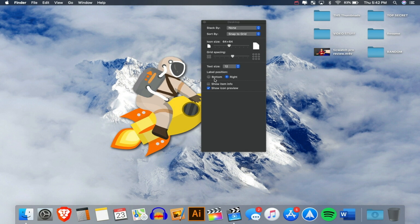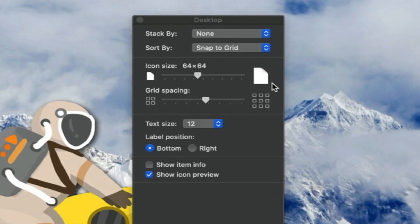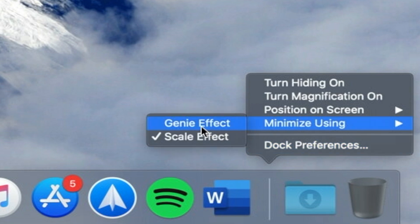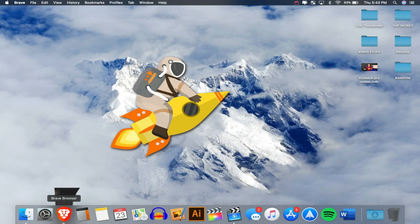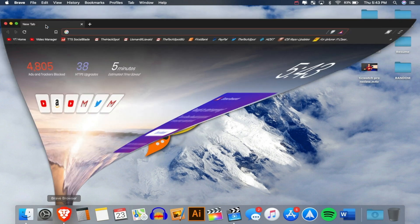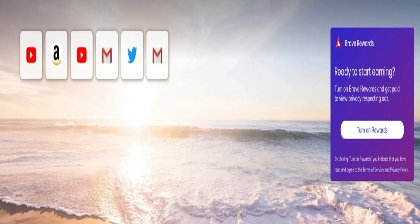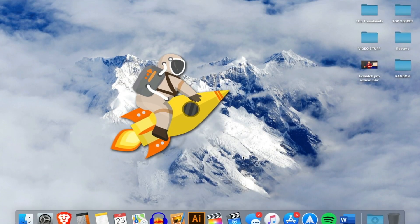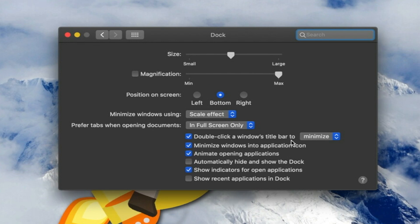Now going to the Dock. By default, minimizing uses the Genie Effect, which looks cool but feels slow. Instead, right-click the Dock, go to Minimize Using, and select Scale Effect — it makes your computer feel so much faster. Next, go to Dock Preferences and find the option that says 'Double-click a window's title bar' — change it from Zoom to Minimize. This lets you double-click anywhere along the top of any window to minimize it instantly.